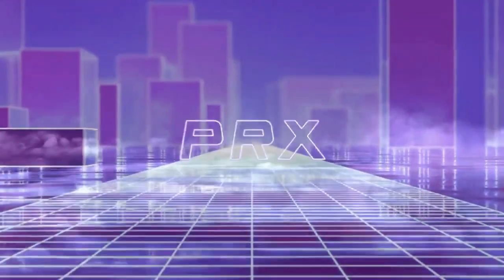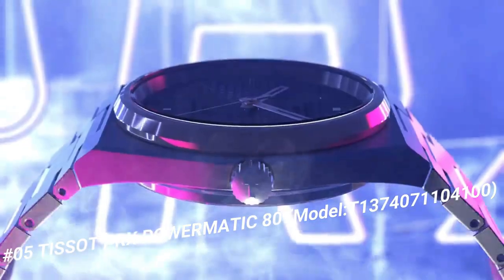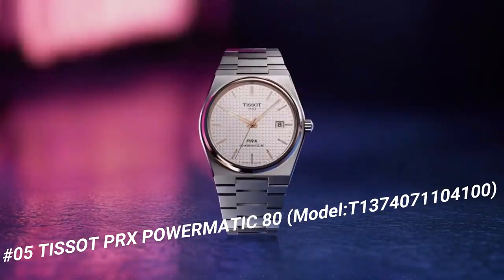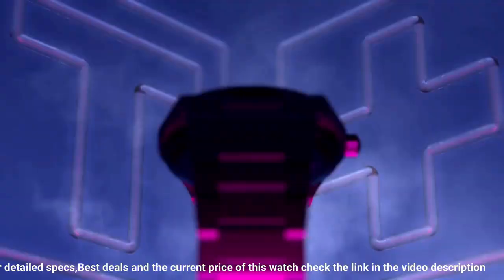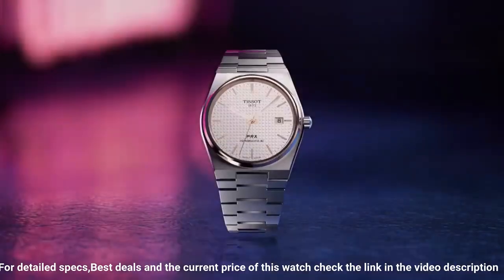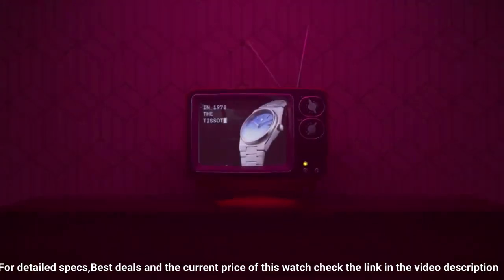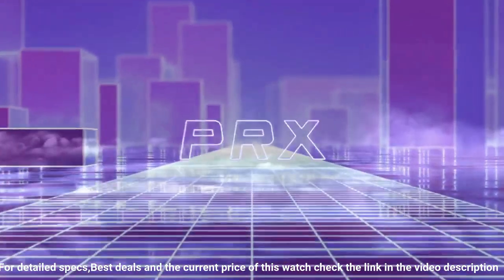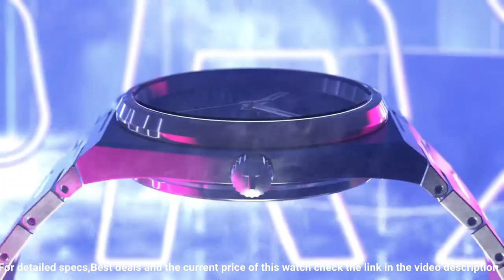Number 5. Tissot PRX Powermatic 80, model T1374071104100. The watch itself is fantastic. Gorgeous dial. Bezel material stainless steel.